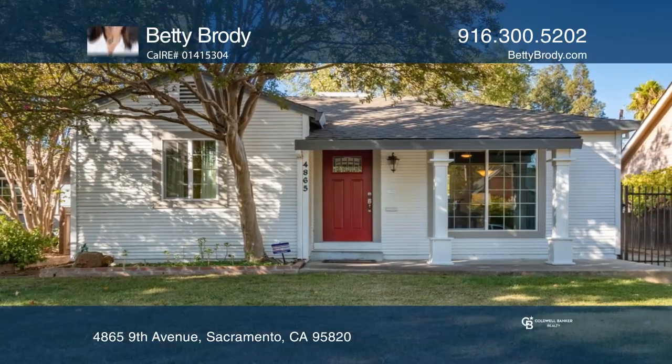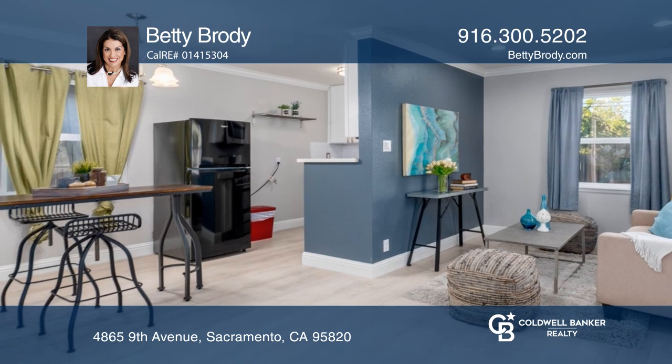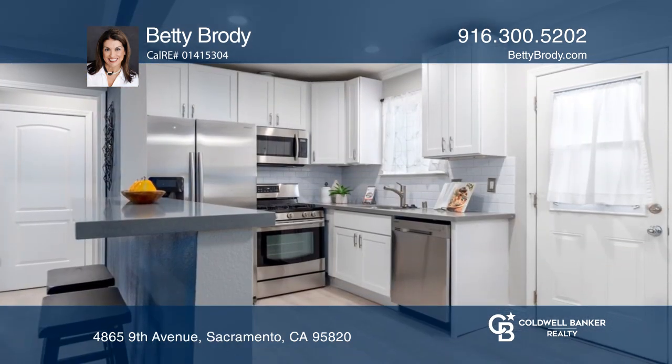Welcome to this beautifully updated two-bedroom home with an additional flat in the back. The main house has updated flooring, paint, lighting, and windows.